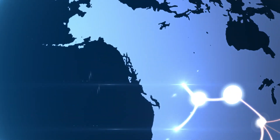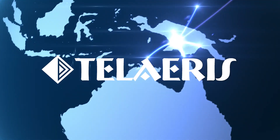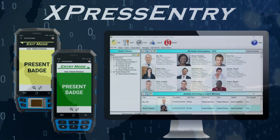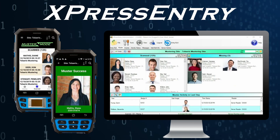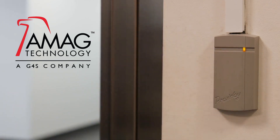Enhance your physical access control system with Express Entry, the handheld safety and security solution from Teleris. Express Entry is a hardware and software system for handheld access control and emergency mustering. Express Entry software is easily integrated with the AMAG access control systems.